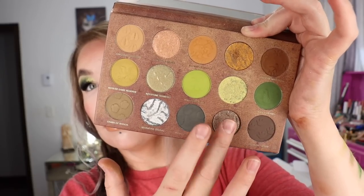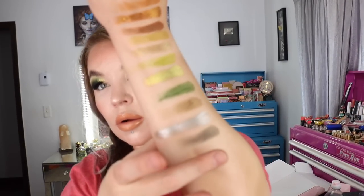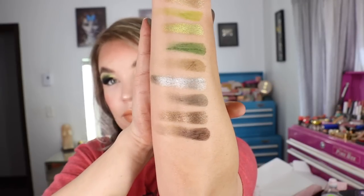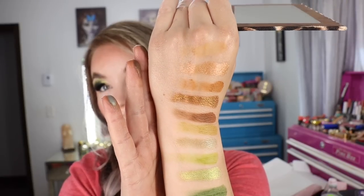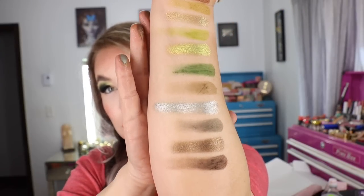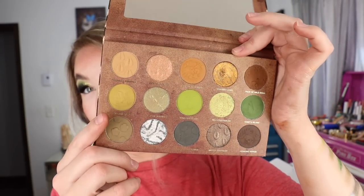And then these last three. My camera is just acting up today. So there are the swatches of the soon-to-be-launched — I have to look at the title again — Okavango Safari palette right there.